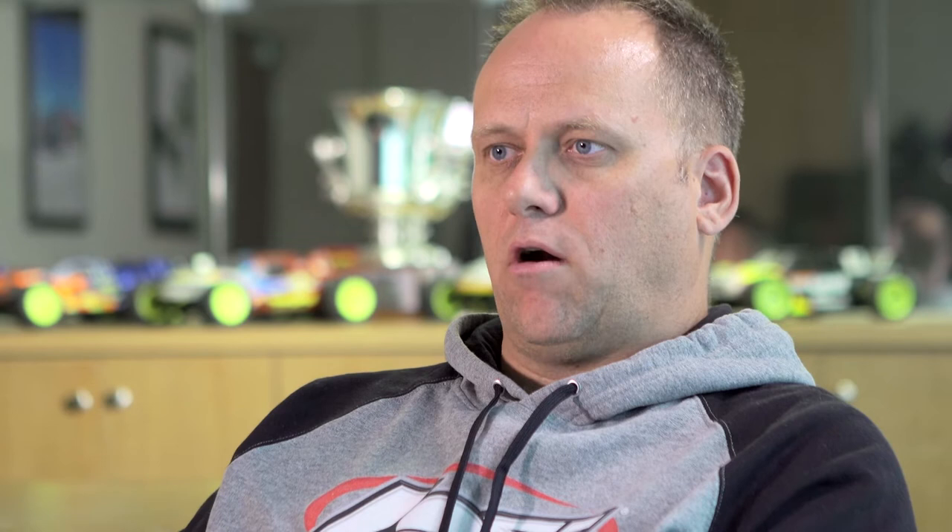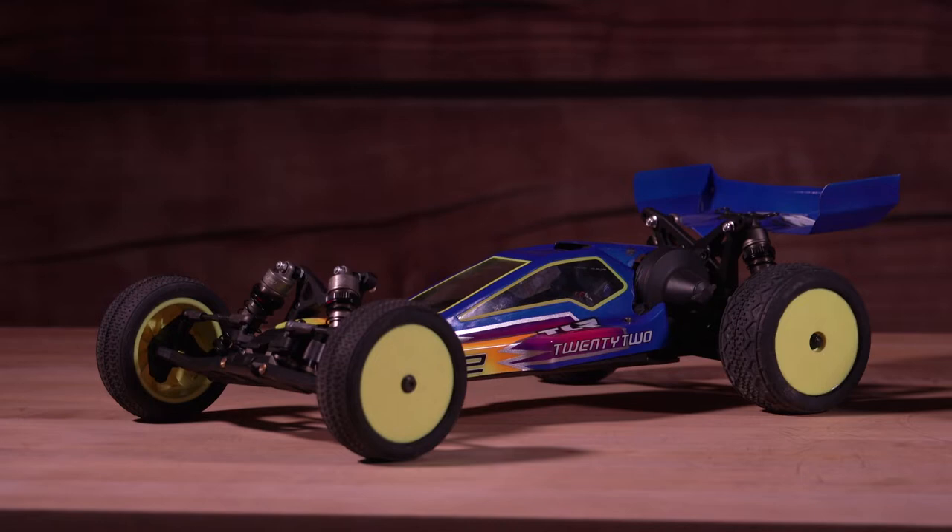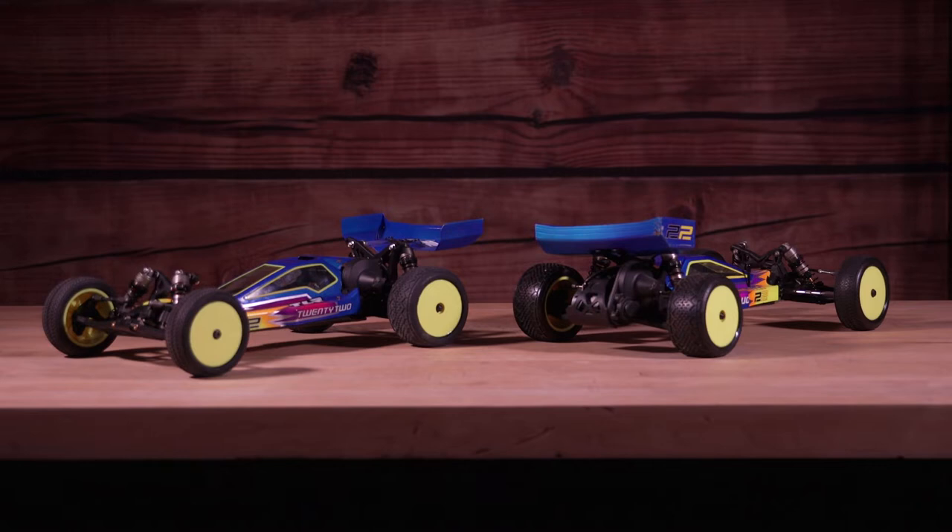We all looked at ourselves in the mirror and said, our heritage is 10-scale off-road. What can we do? So it was me, Dan Hissom, and Yuka Stenari that all started the development of the 22 platform. We kind of whiteboarded some ideas - we want to make a car that's rear motor and mid-motor. We saw the potential with mid-motor stuff coming into play.